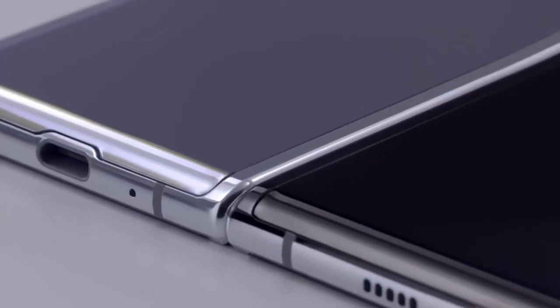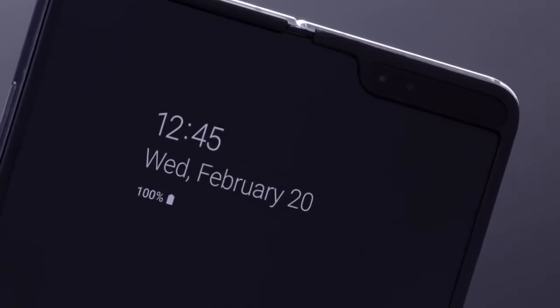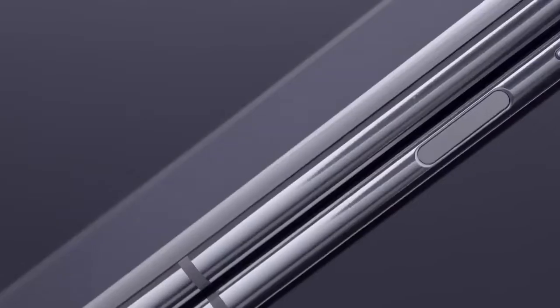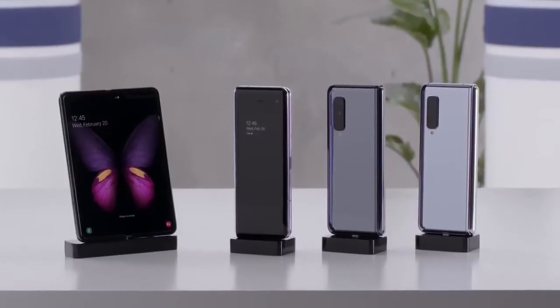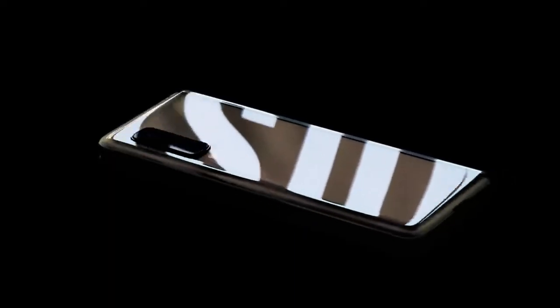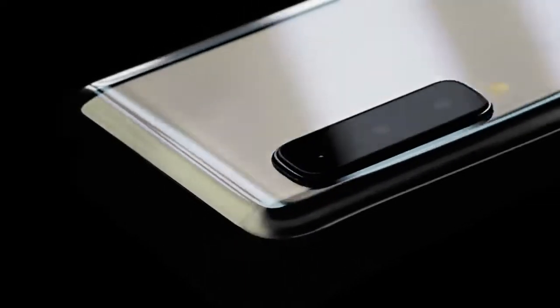I was more excited about the Galaxy Fold than the Galaxy S10 because of what it actually promised. The Samsung Galaxy Fold promised to give us six cameras — three at the back, two on the inside, and one in front. It also has a 4.6 inch display when folded, and a 7.3 inch display when unfolded, plus 512 gigabytes of ROM.